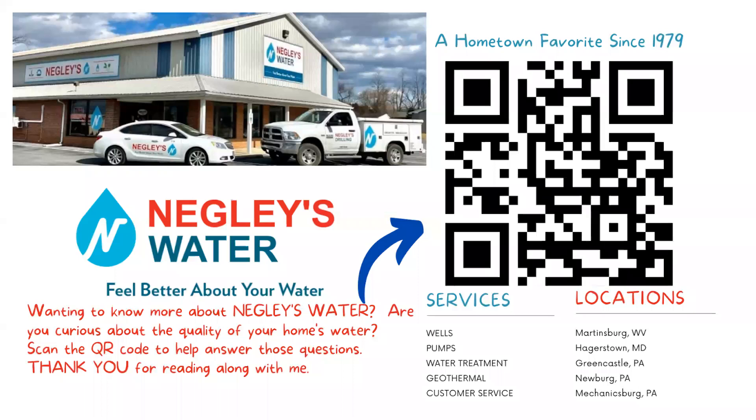Thank you so much for reading with me. If you want to learn more about your water or Negley's Water, feel free to scan this code with permission from your parent or guardian. Thanks again for reading with us today. If you have any questions, scan this code and hopefully you can find your answers. Until next time, thank you for reading with us.